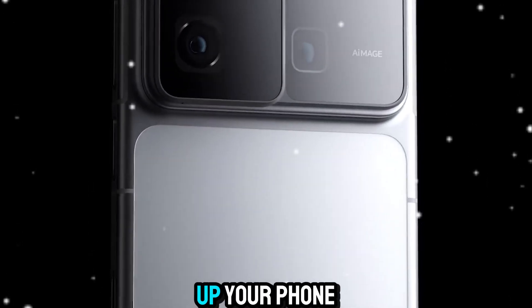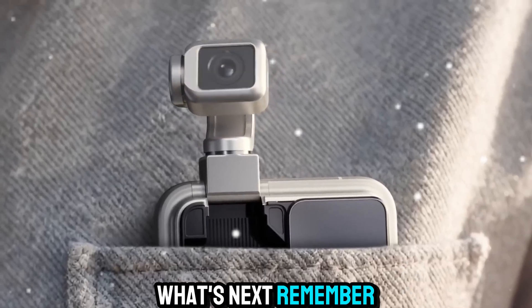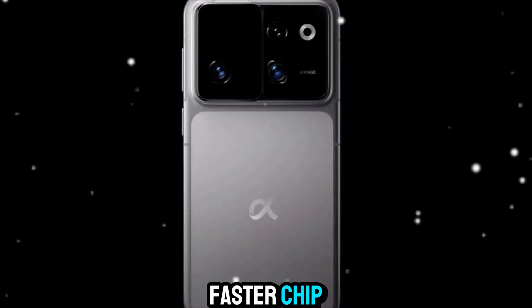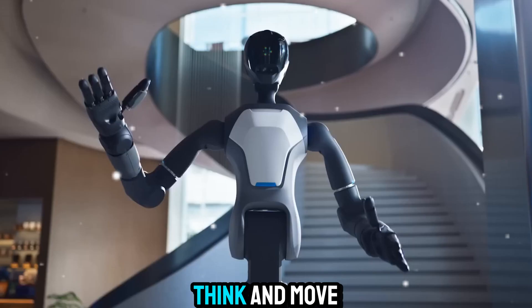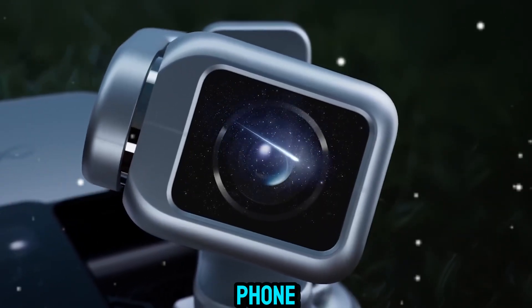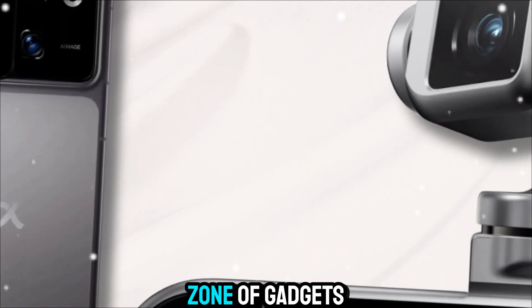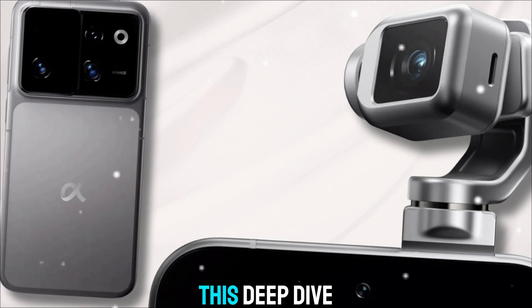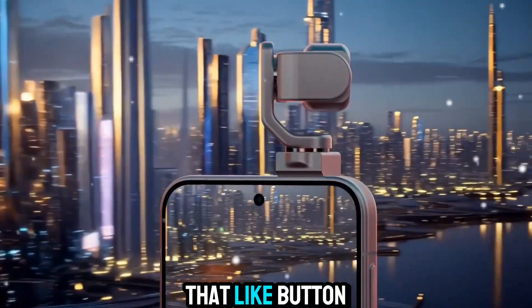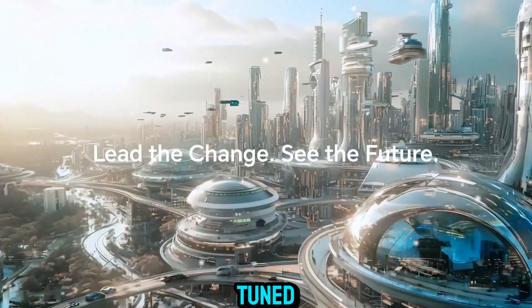Next time you pick up your phone and wonder what's next, remember: the future isn't about a better screen or a faster chip. It's about devices that see, think, and move like us. And that future starts here with the Hohner robot phone. You've been watching Zone of Gadgets — if you enjoyed this deep dive into the future of AI-powered design, make sure to hit that like button, subscribe, and stay tuned. Because the future of tech just got a whole lot smarter.